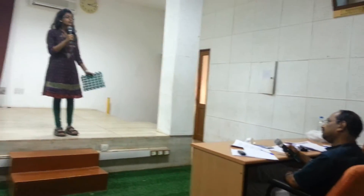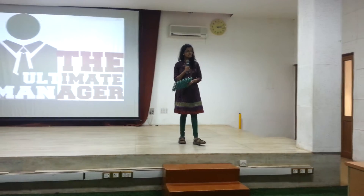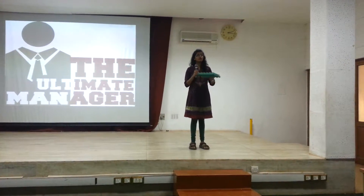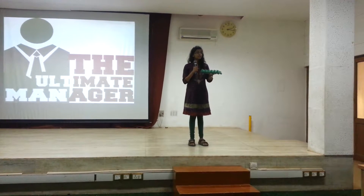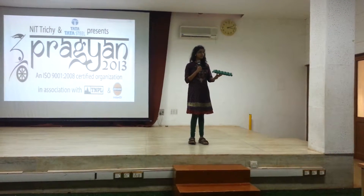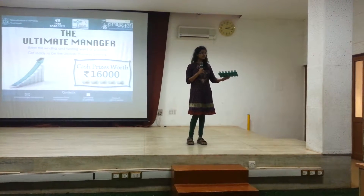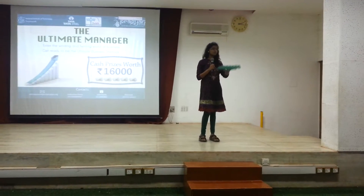Who will buy this tray? First of all, poultry farms located in villages that want to sell their eggs outside. Secondly, normal grocery stores, because they need a place for keeping eggs. This tray serves not only for transport but also as a shelf for storing eggs in the go-down.